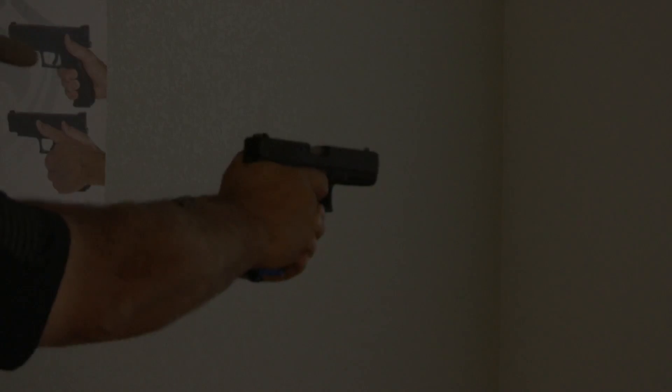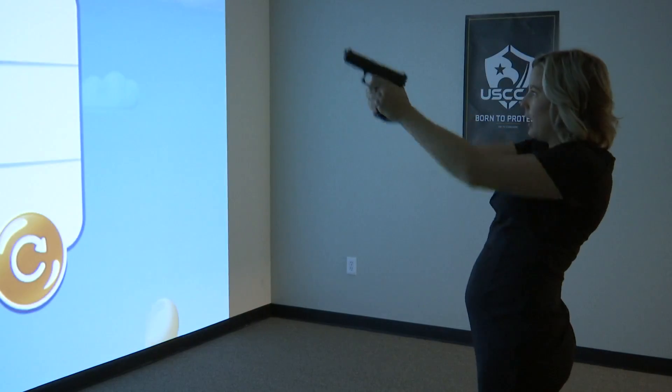We do emergency first aid — gunshot wounds, tourniquets, compression bandages. We teach you how to take care of situations in life and death situations when seconds count and you're minutes away from getting real help, so we educate people on how to do that.